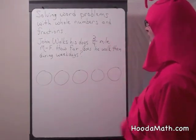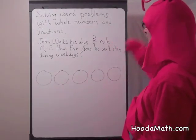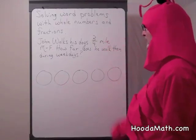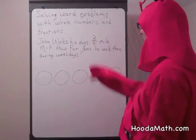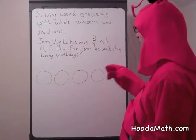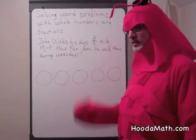We're going to solve a word problem using whole numbers and fractions. John walks his dog three quarters of a mile before he goes to work, Monday through Friday. How far does he walk them during the weekdays, during one week?